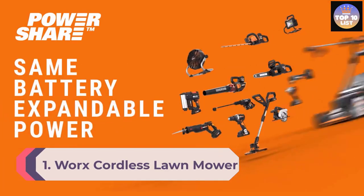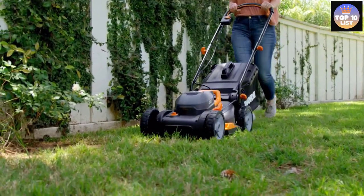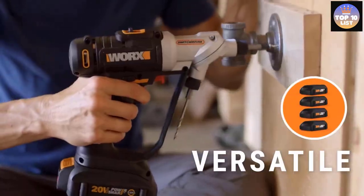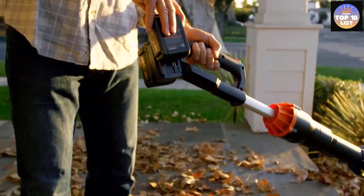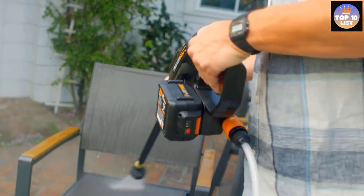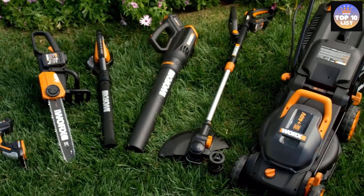Number 1: Worx Cordless Lawn Mower. The Worx battery-powered lawn mower is a decent piece of machinery for cutting thick grass on your lawn. It's easy to use, and its noiseless performance makes it ideal for lawn maintenance. The mower is compatible with 20V and 40V tools, making it perfect for heavy duty uses. The standout feature is its IntelliCut technology that allows you to get rid of even the thickest grass on your lawn.